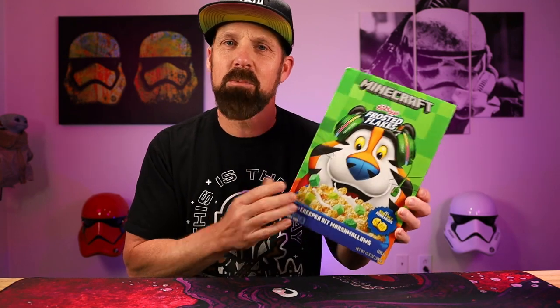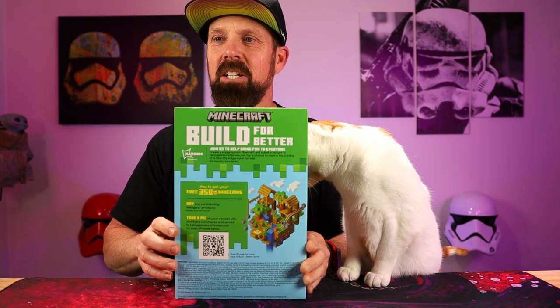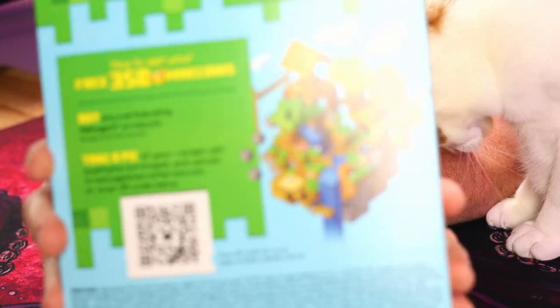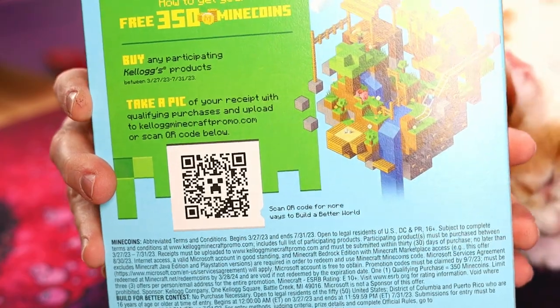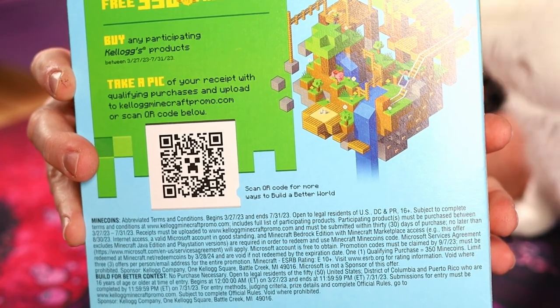This is just regular frosted flakes with some marshmallows — Creeper Bit marshmallows, green colored marshmallows. Here's Gideon here to check it out. You do get 350 coins if you scan the QR code there. I don't play the game so I don't need it — if you want it, whoever's first can go ahead. Just pause the video and see if you can get it with your phone. 350 coins. Leave in the comments below if you play Minecraft and if you're excited for this cereal and going to pick it up. Let's check it out.